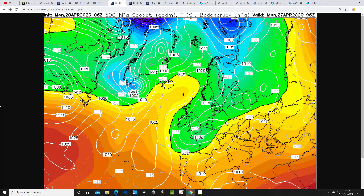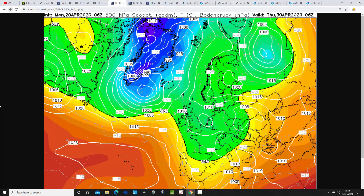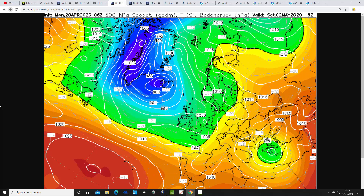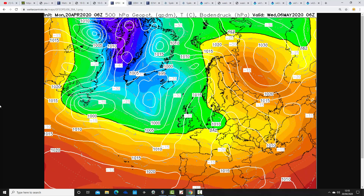A chilly east to north-easterly wind is also present by Monday. Moving up towards day 10, low pressure stays very close to the country — further showers, if not longer spells of rain. Unsettled — maybe very unsettled — and looking quite cool as well. This unsettled pattern goes on into the beginning of May, with low pressure systems coming in off the Atlantic. Very unsettled weather patterns from the GFS moving through the opening days of May.